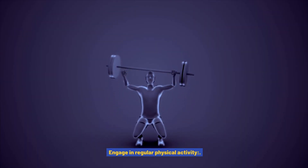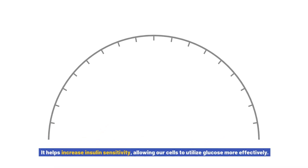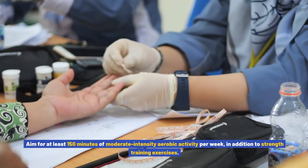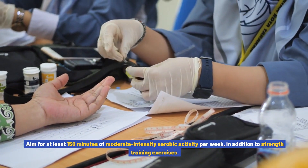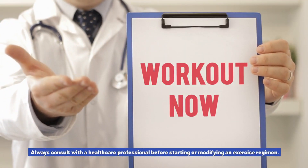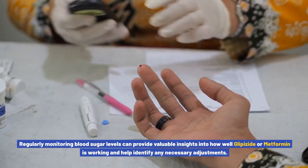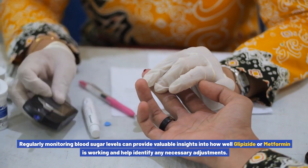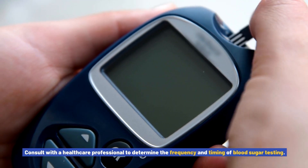Engage in regular physical activity. Exercise has numerous benefits for blood sugar control — it helps increase insulin sensitivity, allowing our cells to utilize glucose more effectively. Aim for at least 150 minutes of moderate-intensity aerobic activity per week, in addition to strength training exercises. Always consult with a healthcare professional before starting or modifying an exercise regimen. Regularly monitoring blood sugar levels can also provide valuable insights into how well glipizide or metformin is working and help identify any necessary adjustments.